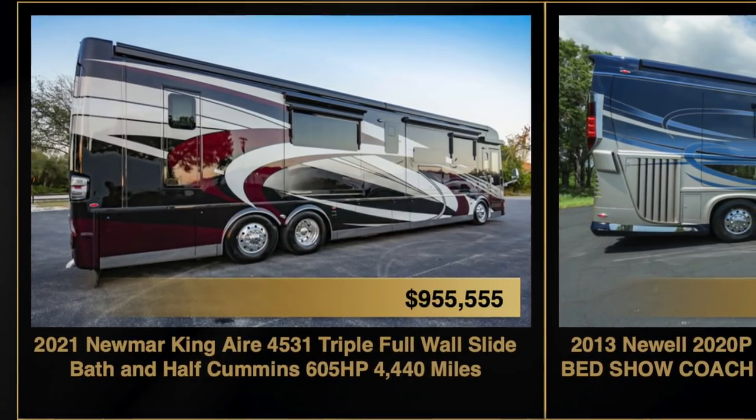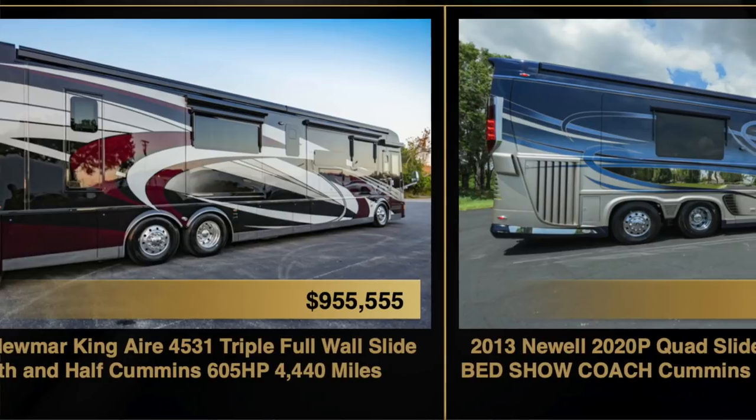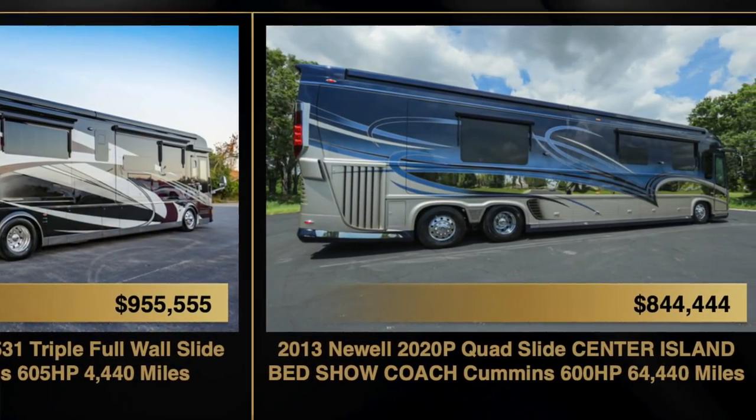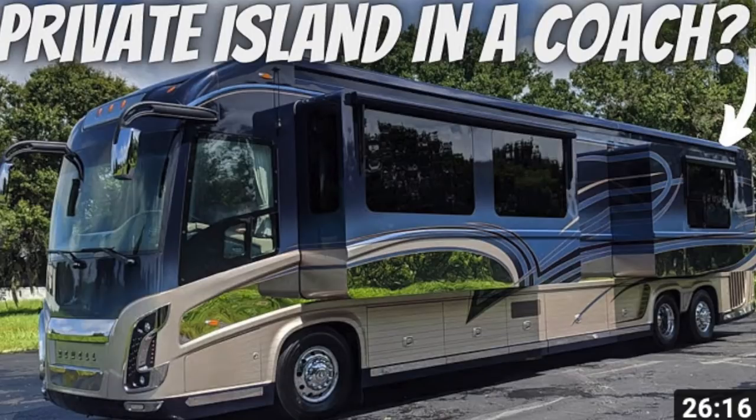You've got some Newells coming up to the market pretty soon — anything available right now? I've got the '21 King Air online, and that doesn't need anything. I've also got a '13 Newell — that's the only other coach I've got out there to the public. On that coach, we can do flooring, soft goods, anything anybody wants. Take a good look at that coach — that's an opportunity right there. I'll leave a link to that video in the description below if you want to see a full tour of the island bed Newell coach.